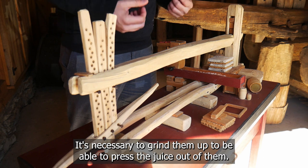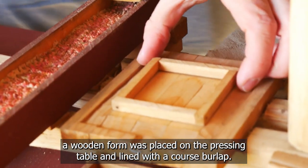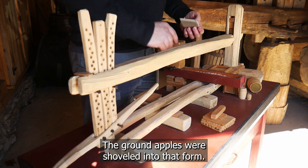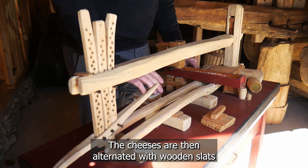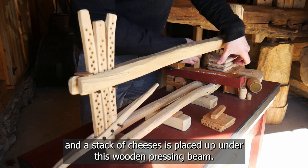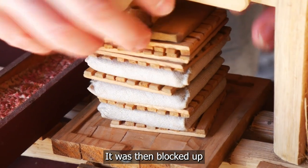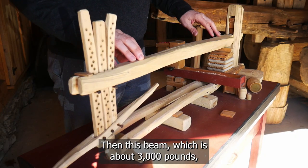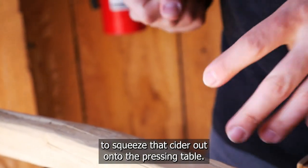It is necessary to grind the apples to be able to press the juice out of them. After the apples are ground, a wooden form was placed on the pressing table and lined with coarse burlap. The ground apples were shoveled into that form, and the corners of the burlap were folded over to create a cheese. The cheeses are then alternated with wooden slats, and a stack of cheeses is placed under the wooden pressing beam. It was blocked up tight under the beam, and then the beam — about 3,000 pounds — was lowered to provide the downward force to squeeze the cider out onto the pressing table.